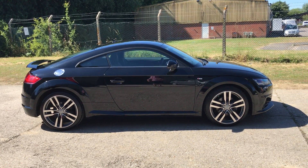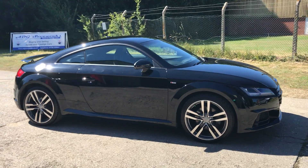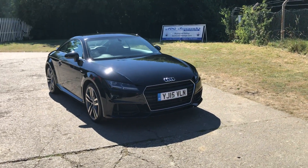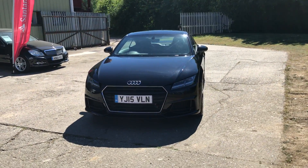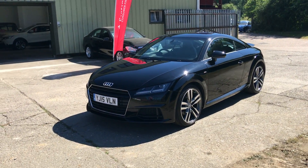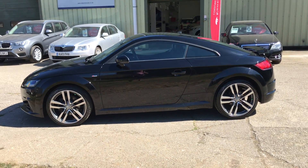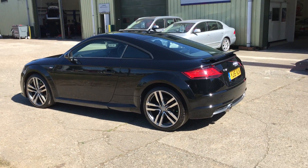Hello and welcome to ADG Sevenoaks, where we're very pleased to offer this Audi TTS line ultra finished in brilliant black, 2015 on a 15 plate. The car is in stunning condition with 42,000 miles, automatic, Xenon headlights with Bosch LED daytime running lights, and 19-inch alloy wheels. The car has a lovely Audi service history, fully documented on our website.